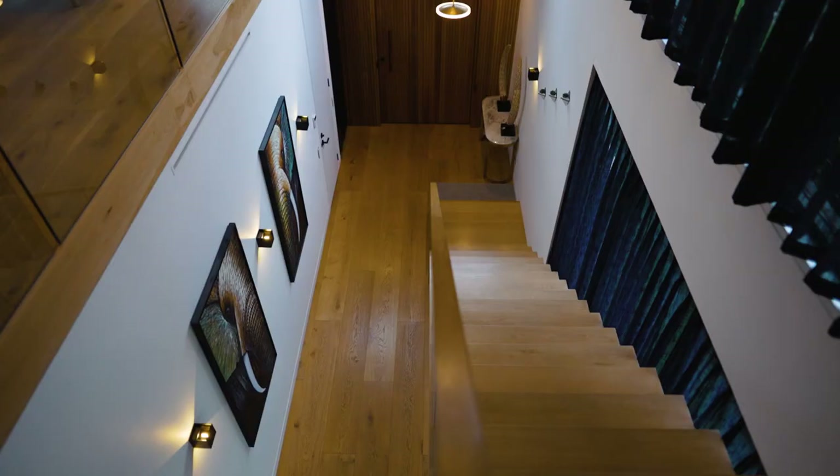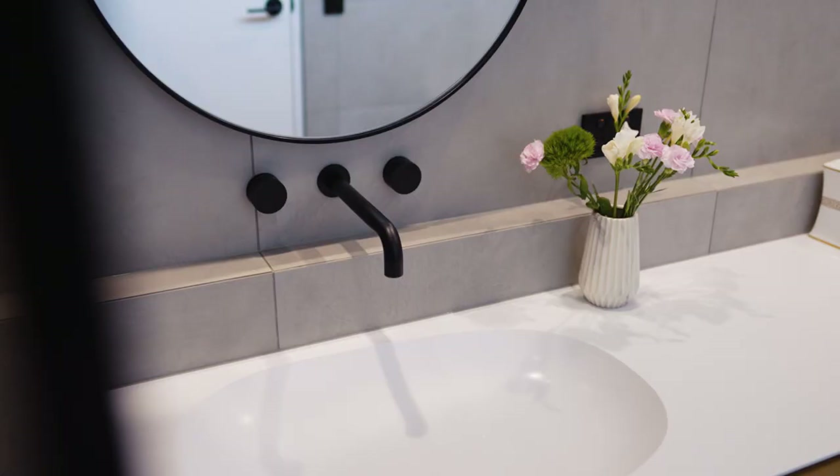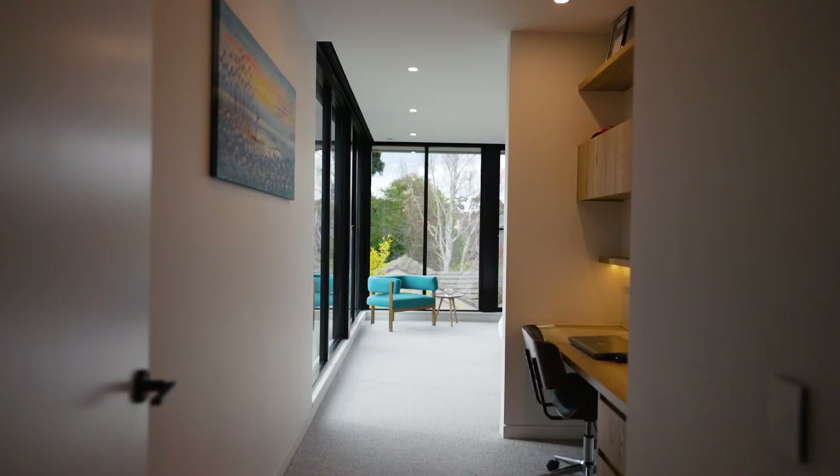Upstairs, with automatic blinds, is a TV lounge, beautiful bathroom, three double bedrooms with built-in robes and a parents' retreat with study and office area — featuring a large bedroom, exquisite ensuite and walk-in robe.